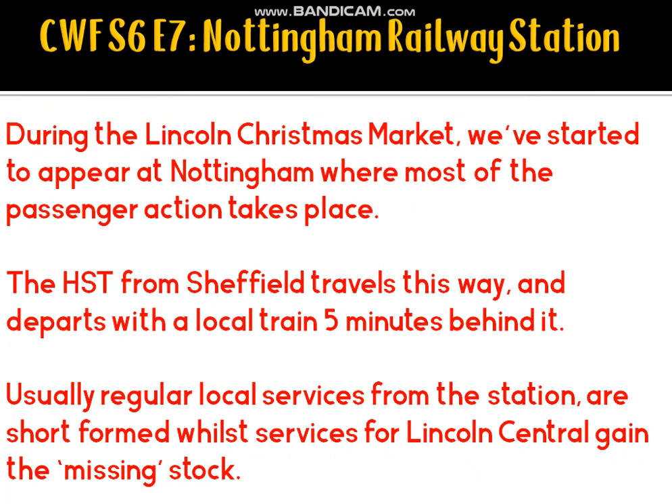Episode 7 will classically take us over to Nottingham, where most of the passenger action will take place. A high speed train from Sheffield goes via Nottingham and departs at about 10:23, with a local service usually around five minutes behind it. Regular local services to Mansfield or Worksop will be short-formed, with additional carriages heading to Lincoln Christmas Market — all Worksop trains being pulled back to Mansfield Woodhouse with reduced carriages.